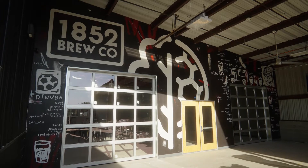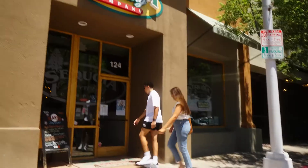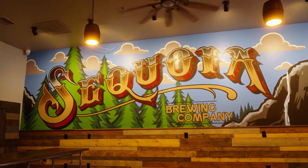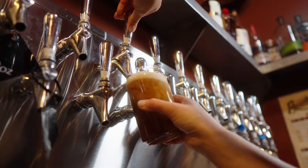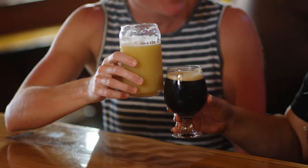Hey guys, today we're at 1852 Visalia indoor soccer and tap room. Within the local craft beer community there's a ton of different styles of beer to drink, whether you're a novice beer drinker or an experienced craft beer drinker, we have something for everyone.